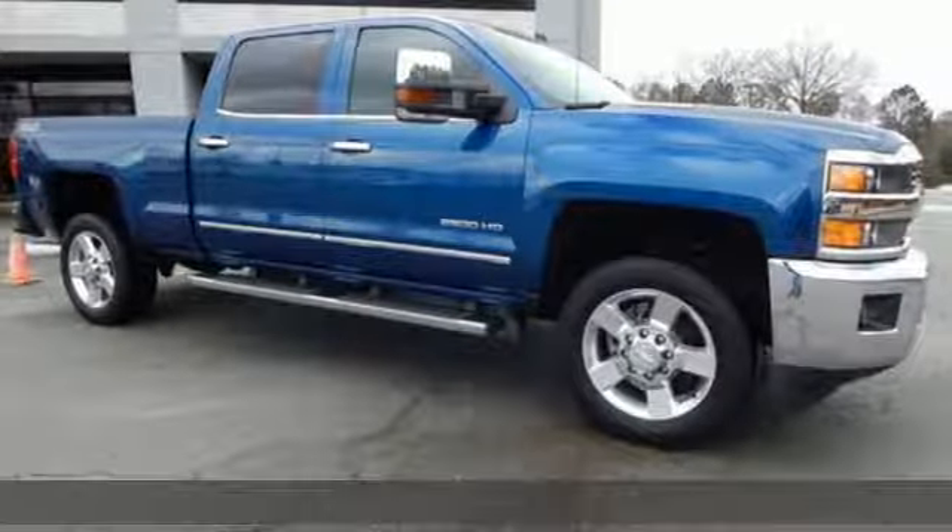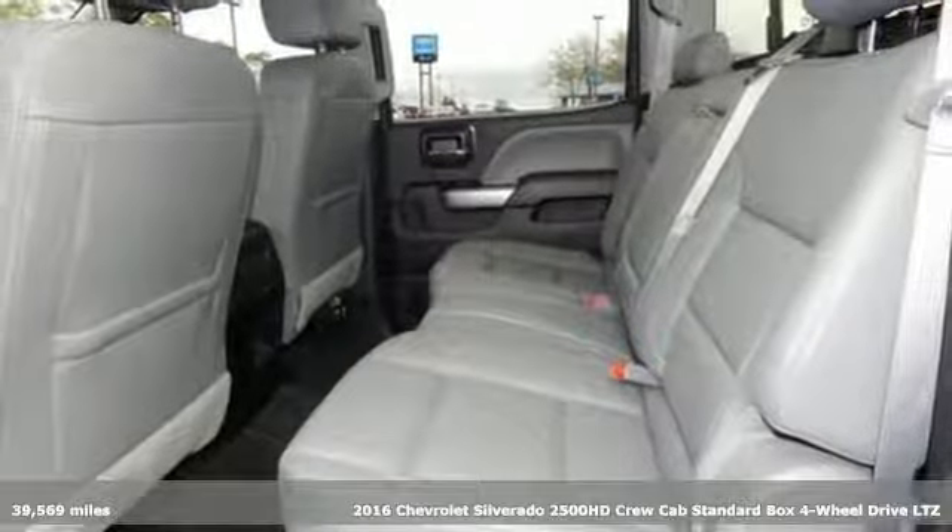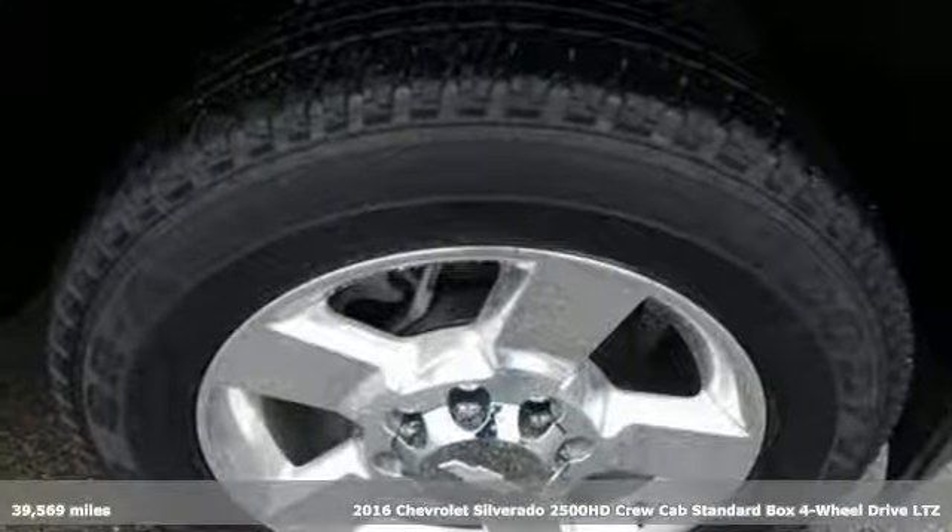It's a 2016 Chevrolet Silverado 2500 HD. There's more than a century of ingenuity and significance in every Chevy.